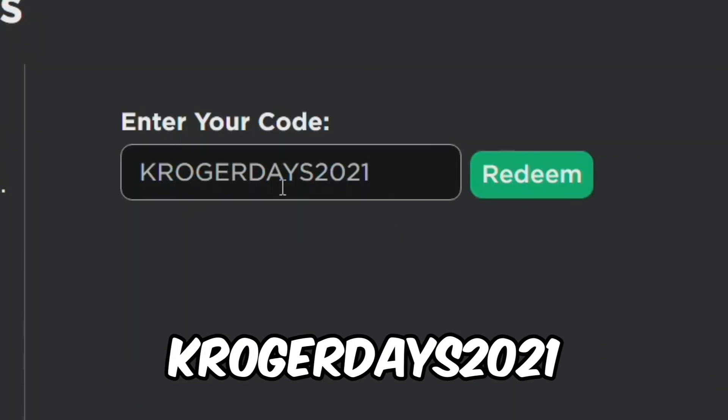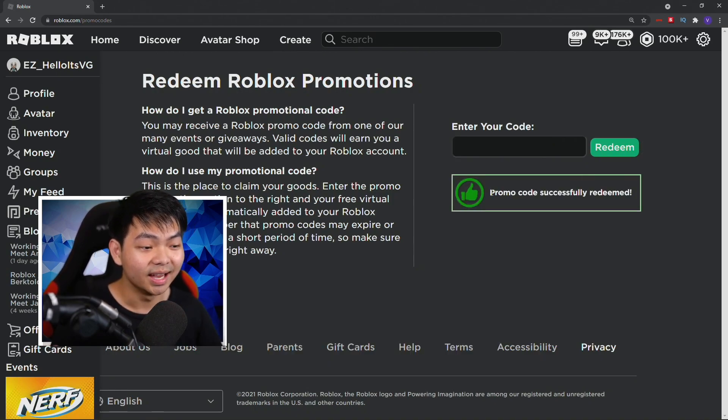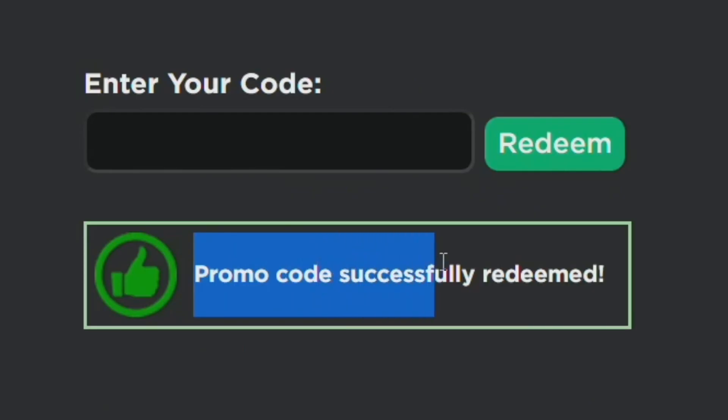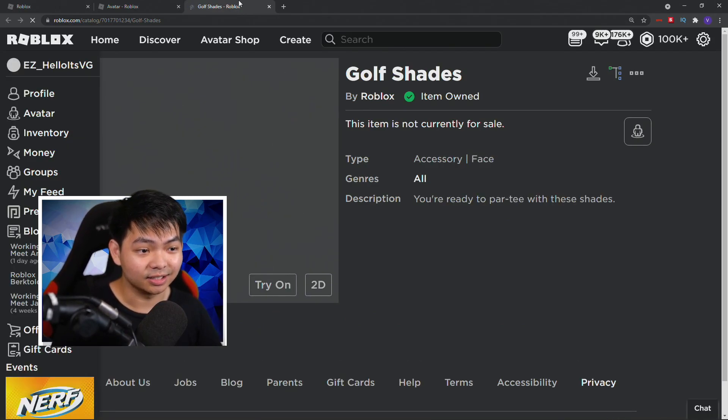You want to go ahead and type in 'KOGERSDAYS2021' — just like that. Then click Redeem, and as you click Redeem it's gonna say 'Promo code successfully redeemed.' You can go back to your avatar now and go ahead and see this golfer item.